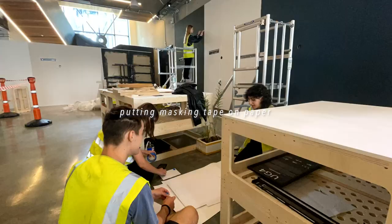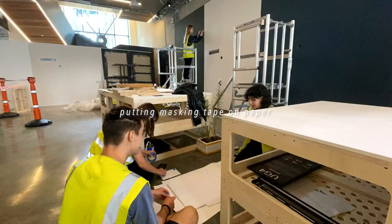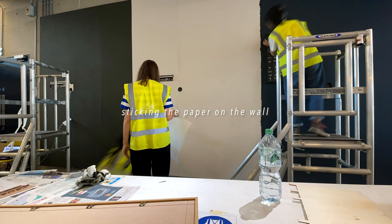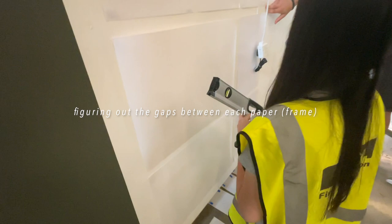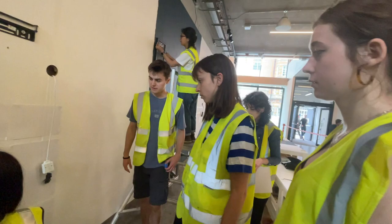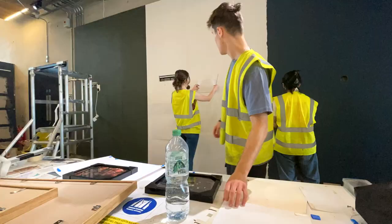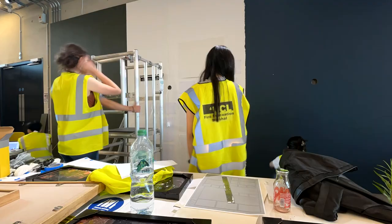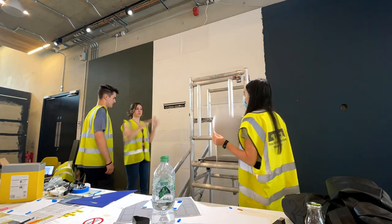I'm going to go put up the elevations so we know where everything goes. The frame is two centimeters out, so five centimeters total. We're basically using this paper method where each paper represents a frame, and we're just measuring the distances between each piece of paper so we know where each frame would go, also marking out where we're going to drill — where the nail would go — and then after that we can start hanging everything.